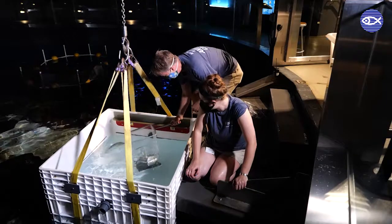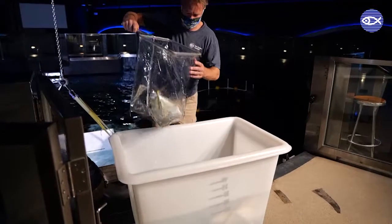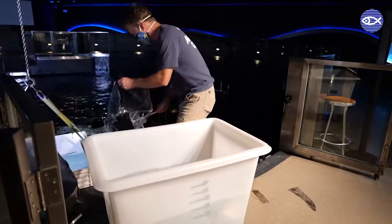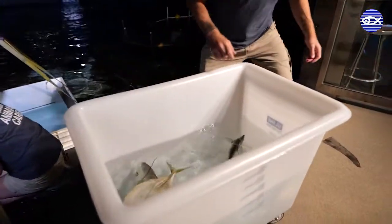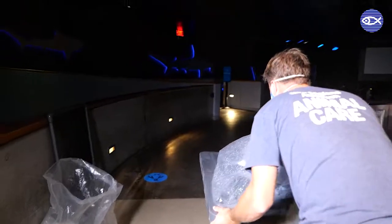As the number of fish in the holding container begins to increase, we move small groups of lookdowns into rolling bins that can be brought down to the waiting transport truck. The water in the rolling bins has been pre-dosed with extra dissolved oxygen, ensuring all the lookdowns have a safe and low-stress trip down the elevator.